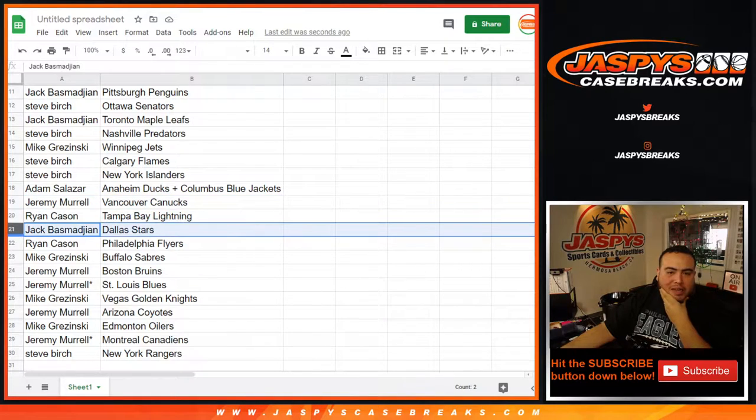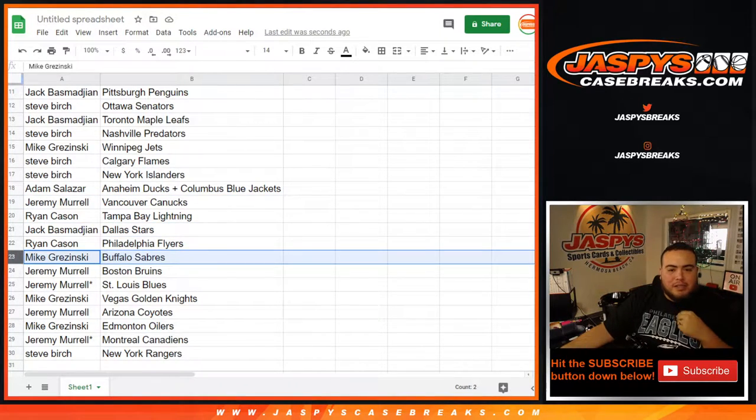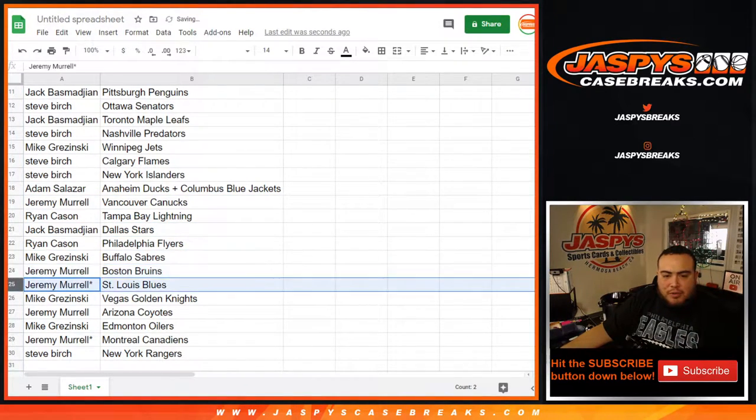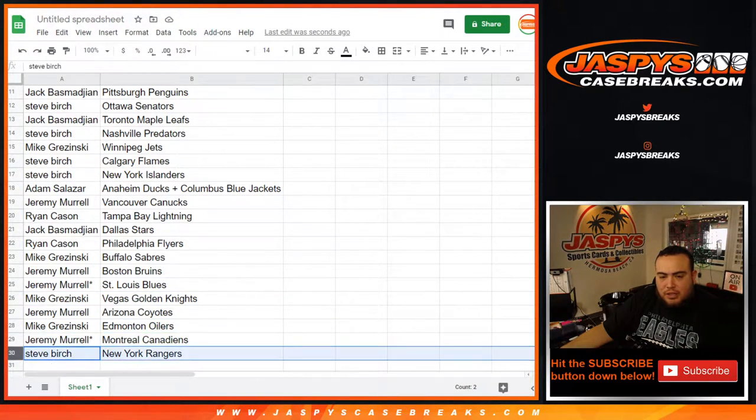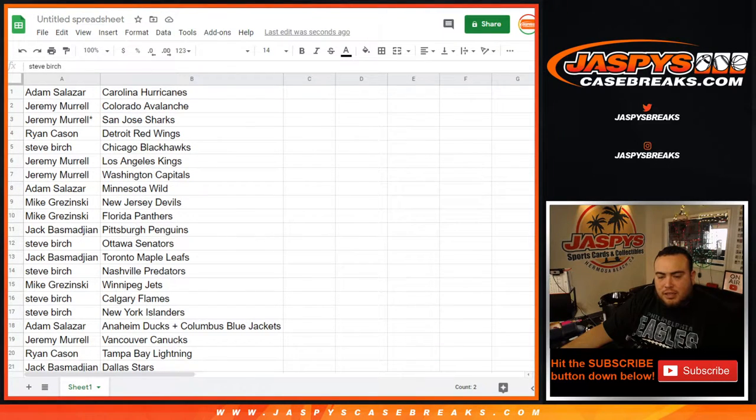Jeremy with the Ducks. Ryan with the Lightning. Jack with the Stars. Ryan with the Flyers. Mike with the Sabres. Jeremy with the Bruins and Blues. Mike with the Knights. Jeremy with the Coyotes. Mike with the Oilers. Jeremy with the Canadiens and Steve with the Rangers.